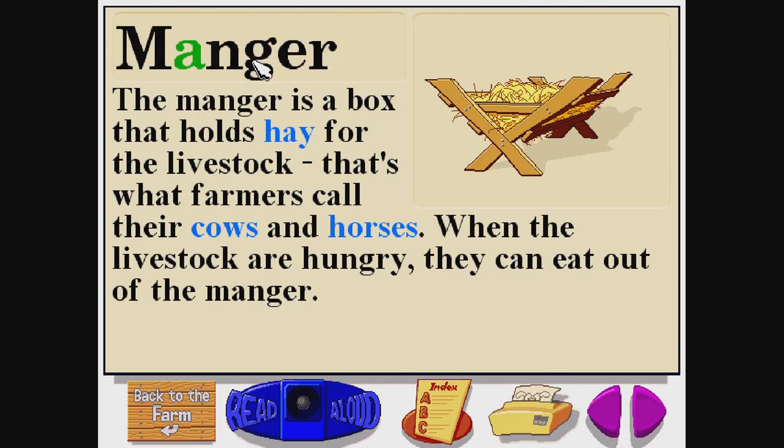Manger. M-A-N-G-E-R. The manger is a box that holds hay for the livestock. That's what farmers call their cows and horses. When the livestock are hungry, they can eat out of the manger.